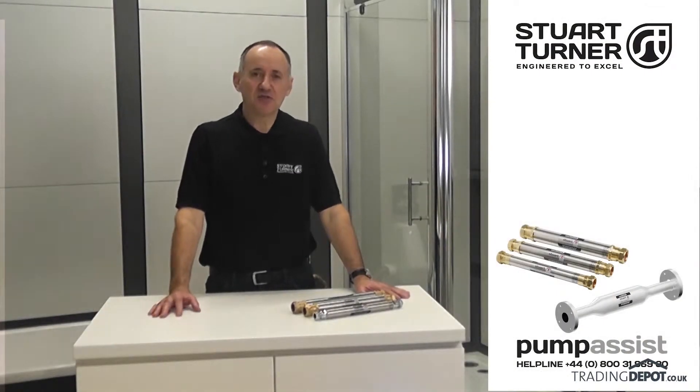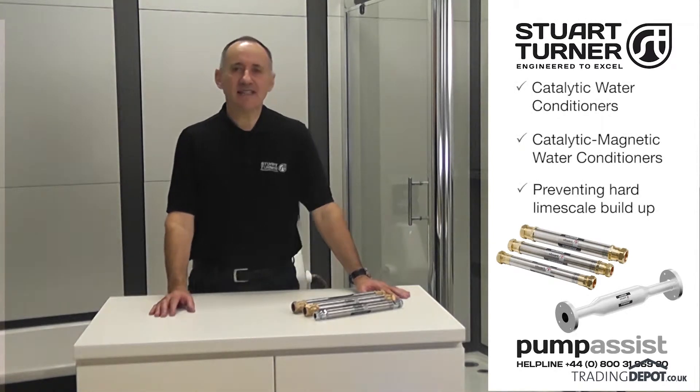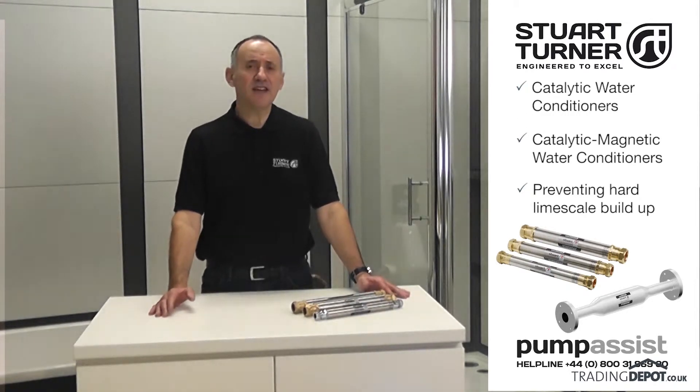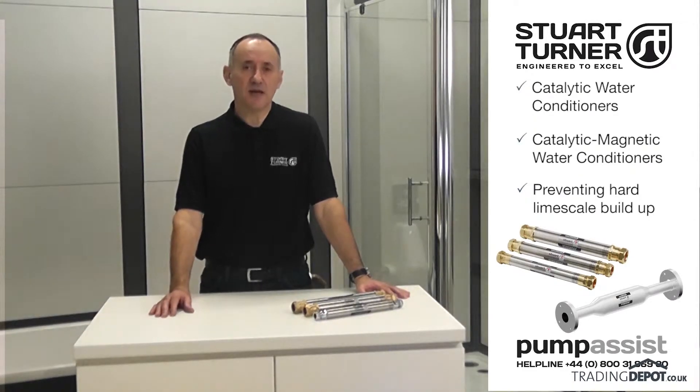Hello, I'm Richard and I'm talking to you from the Stuart Turner Training Centre here in Henley-on-Thames. The Stuart range of catalytic and catalytic magnetic water conditioners provide an effective solution to problems associated with limescale build-up in domestic, commercial and industrial applications.